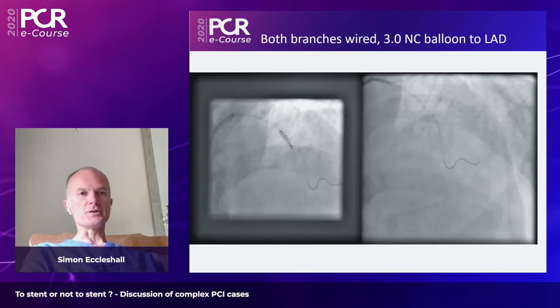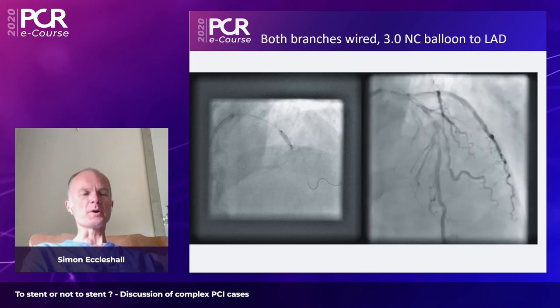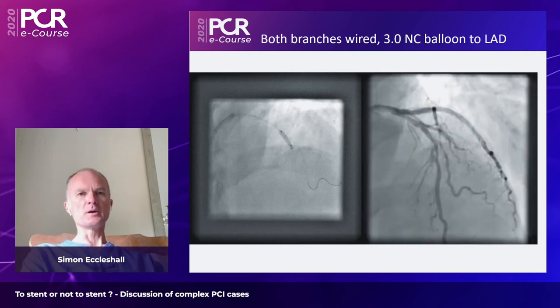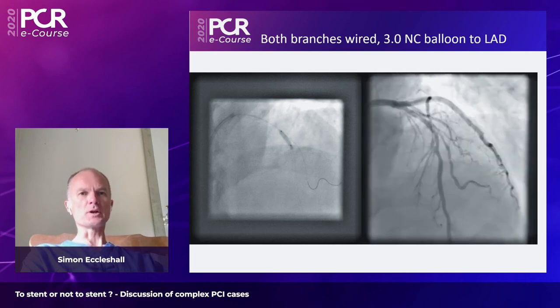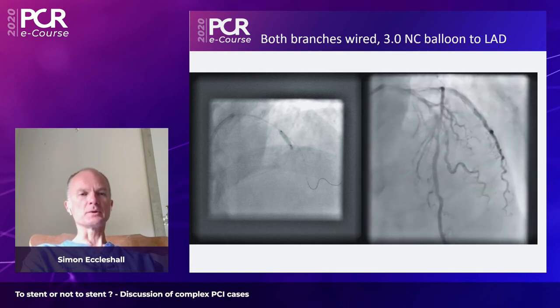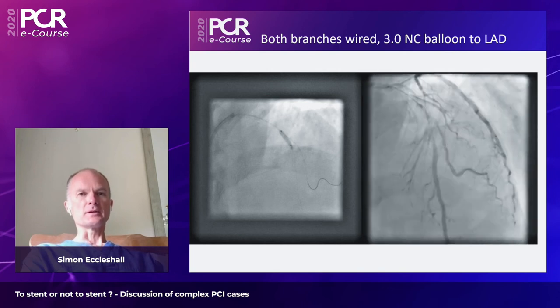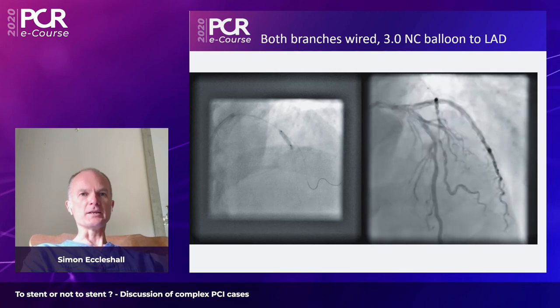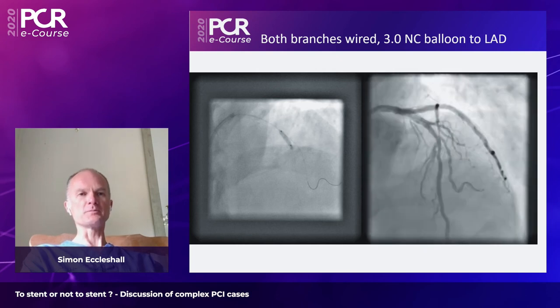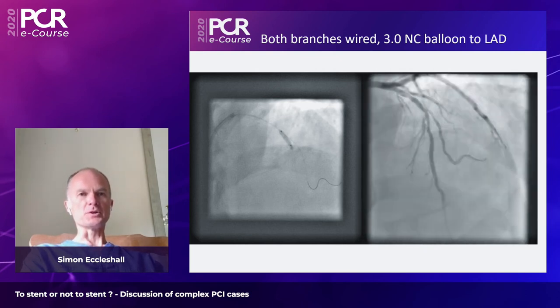Both the LAD and diagonal branches were wired, and a 3.0 non-compliant balloon was placed within the LAD to more clearly define the anatomy and determine the treatment strategy. This revealed a long LAD lesion and a long diagonal branch lesion, classified as a true Medina 1-1-1 bifurcation.